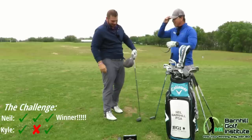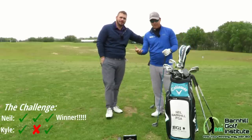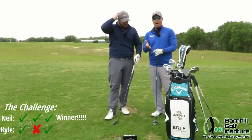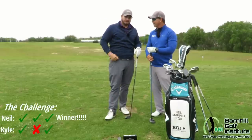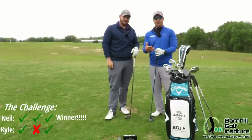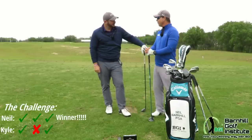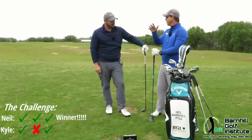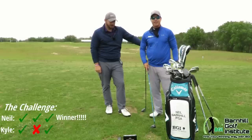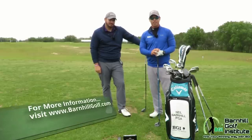Good match, I enjoyed that — that was a lot of fun. I hope you all enjoyed this. Hopefully this gives you a few ideas for how you can use the Swing Caddy SC300 to have some matches and games with your buddies, compete with someone to help your game get better, and dial in your numbers with the app. If you want to see more of our great videos and blogs, please check out barnhillgolf.com.